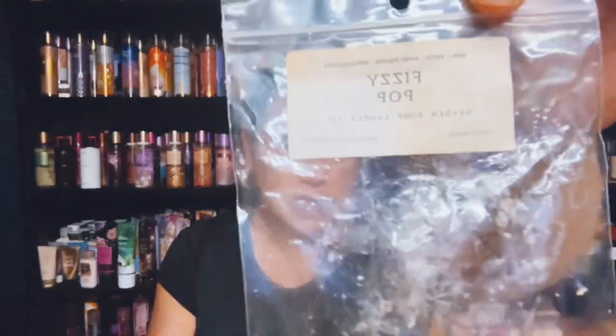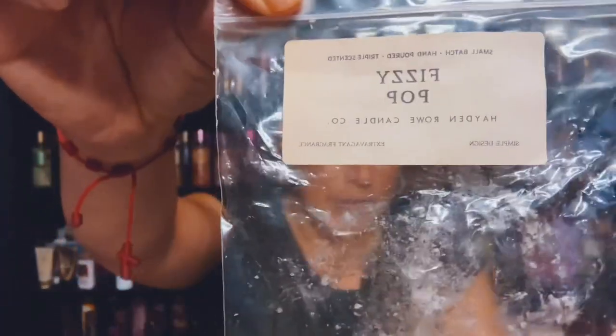This is Hayden Rowe Candle Company and it's Fizzy Pop, and this was a sample. It did well. Great performer.